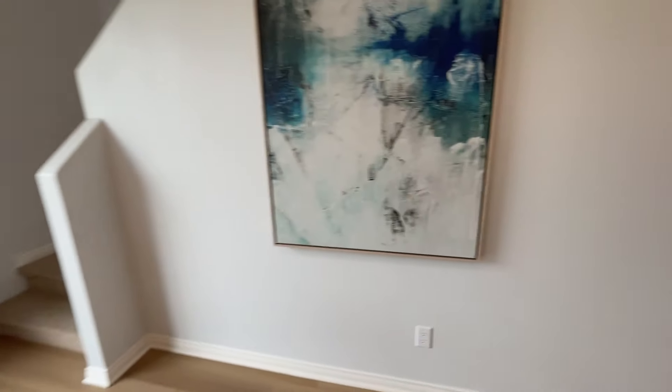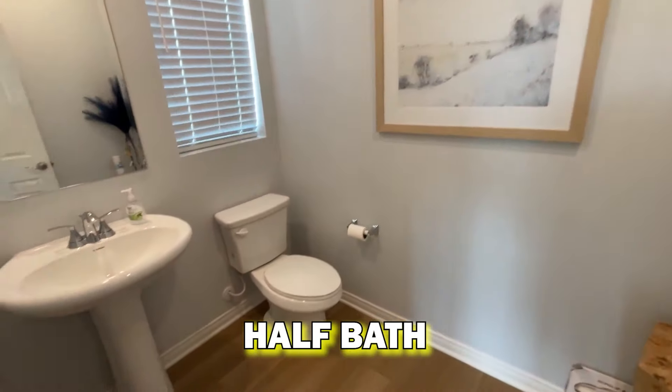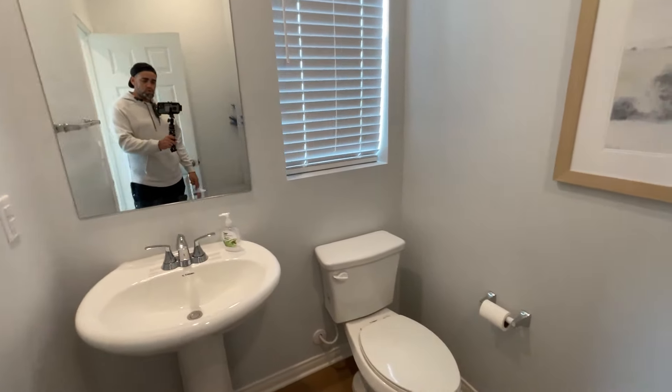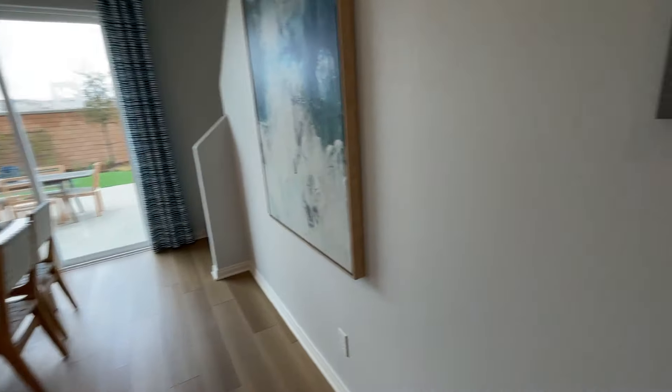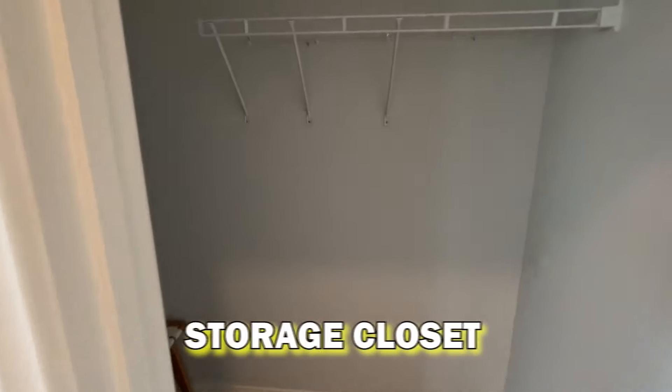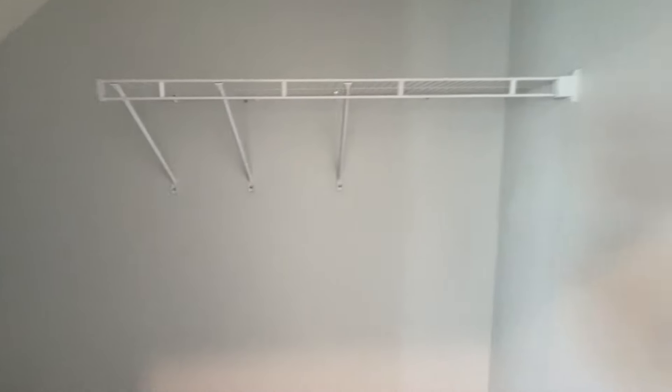Around the corner here it looks like we have a half bath right here on the downstairs — that's really cool if you're hosting people. You got the half bathroom right off the main living area, plus a storage closet that goes kind of under the stairs with some area to hang stuff.